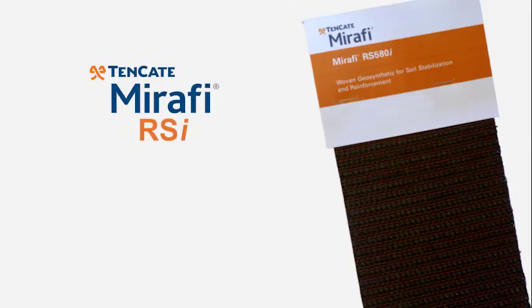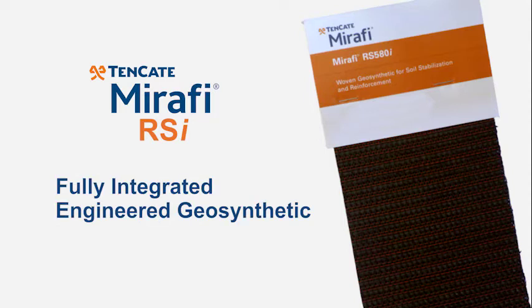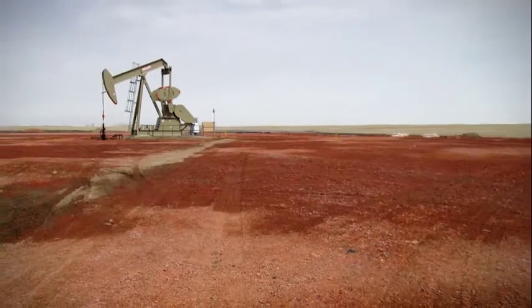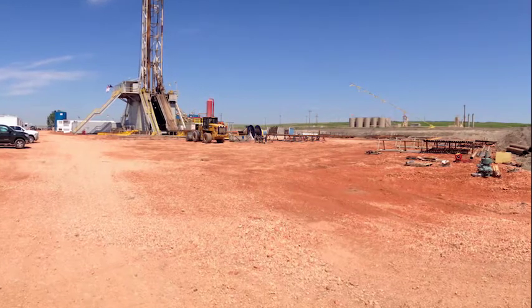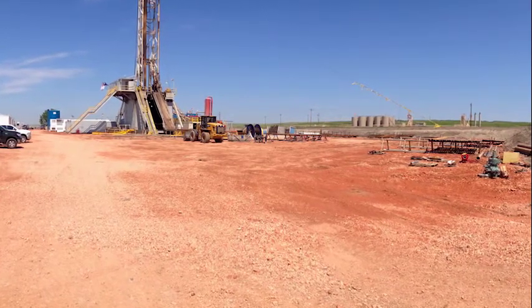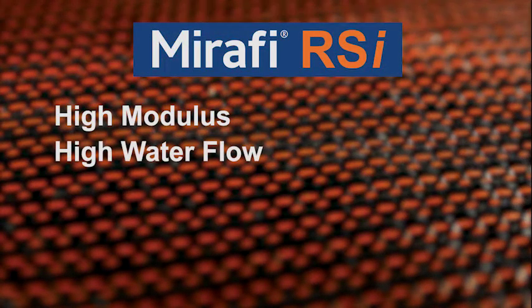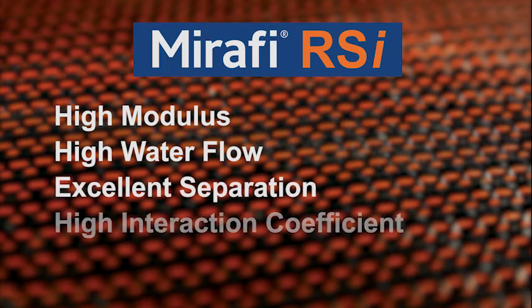Tenkata's Mirify RSI delivers the first fully integrated engineered geosynthetic for soft soils. You only have to look at these before and after photos to see what a difference stabilization with Tenkata Geosynthetics makes. But the results are where you'll really be impressed. In fact, in a recent independent study, RS580i was shown to be the best performing geosynthetic for soft soils.